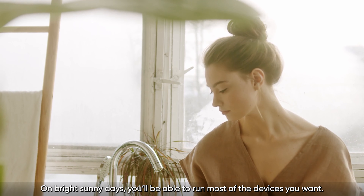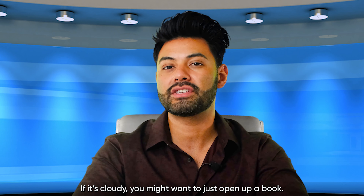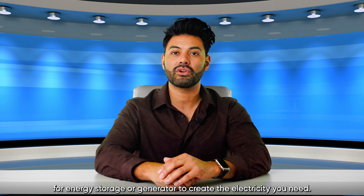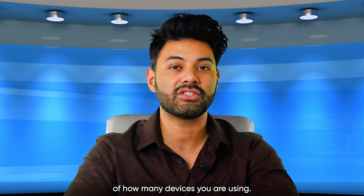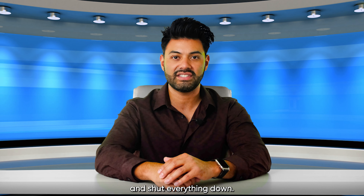On bright, sunny days, you'll be able to run most of the devices you want. If it's cloudy, you might want to just open up a book. For times when the sun is not out, you will need a battery bank for energy storage or a generator to create the electricity you need. Even when the sun is shining, you'll need to be conscious of how many devices you are using. If you're using too many, it may just overload the entire system and shut everything down.